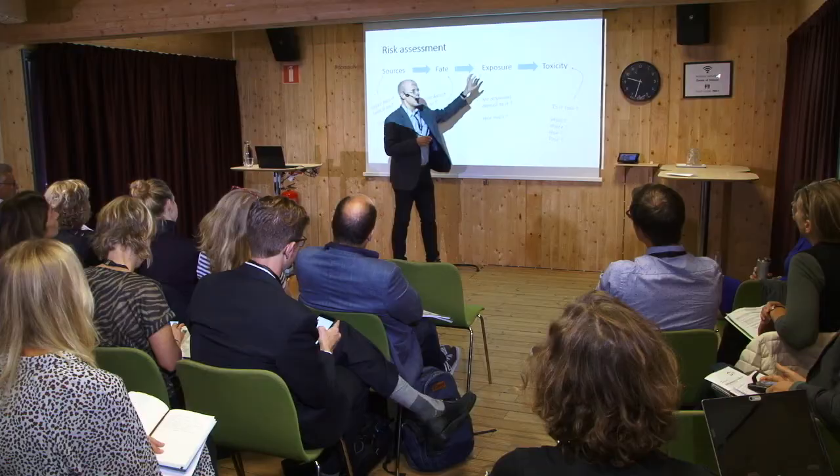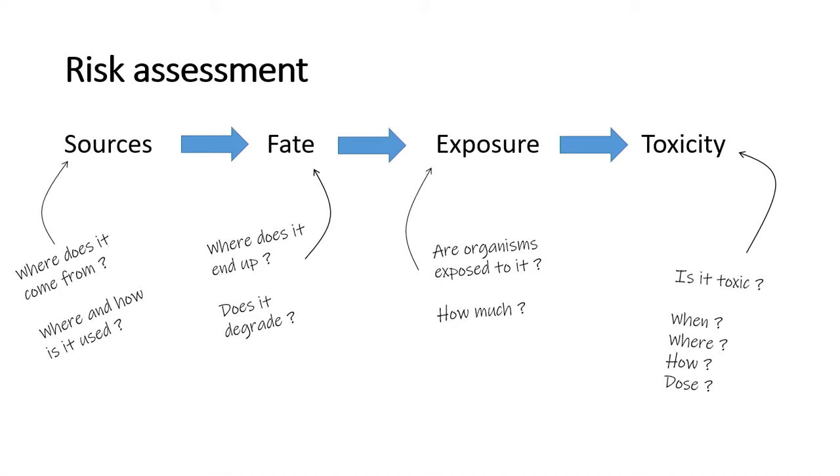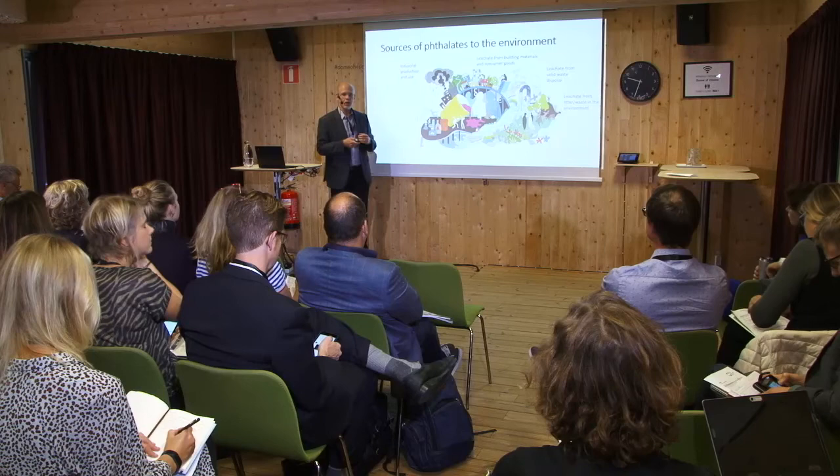What we have been doing is an environmental risk assessment. That basically means we have been looking at the exposure and the toxicity, or in our case the ecotoxicity, of that particular chemical. And then we try to see how those two values relate to each other. We used BBP for the simple reason that it's an important chemical used in a lot of different products and materials that we are exposed to.